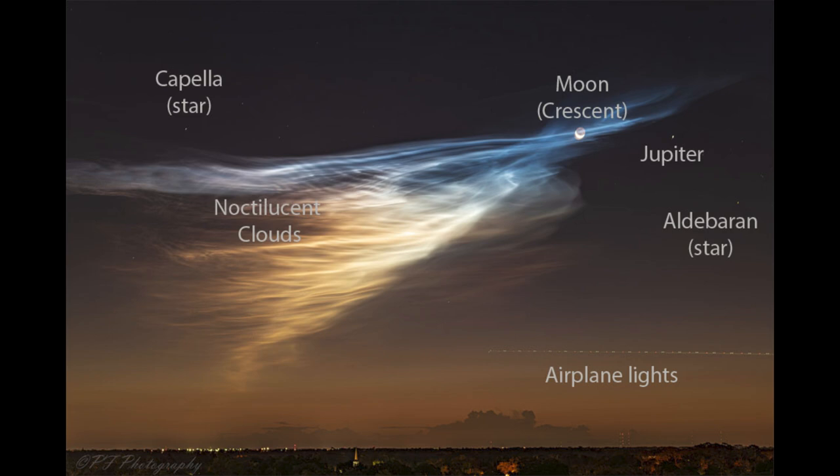We can also see the light of an airplane — that streak of light going across is actually the lights from an airplane that happened to come into the image as well. These specific clouds known as noctilucent are considered rare because they can only occur at certain times of day. You have to have very high clouds just before sunrise or just after sunset, so you wouldn't be able to see this in the middle of the night. It has to be relatively close to when the sun has just set or is just about to rise.